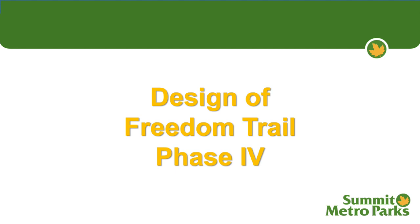Hello and welcome. I'm Nick Moskis, Chief of Planning for the Summit Metroparks. We're really excited to begin the next phase of the Freedom Trail — Phase 4 — which is in the downtown Akron area. We look forward to hearing your input and we're excited to share with you what we've got in the works. I'm going to walk you through the trail and then ask for some input from you.